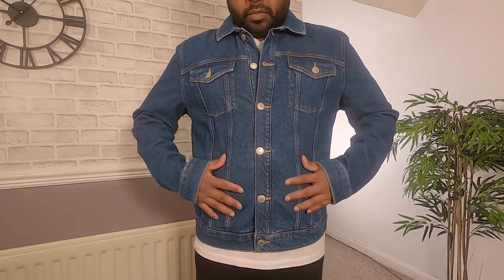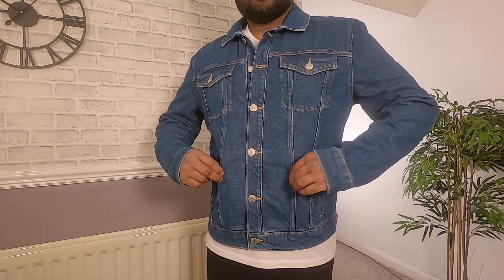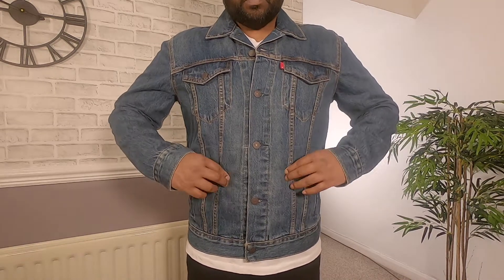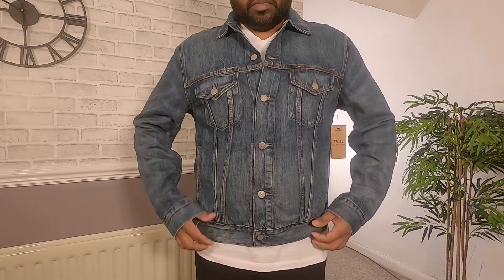You want your denim jacket to be soft — kind of like a worn-in feeling. You don't want it to be stiff or sturdy; it should be soft and flexible. Out of all three jackets, the River Island one is the least soft, but it is still flexible and you can bend your arm easily. The Levi's jacket comes in the middle for softness. The Ralph Lauren is the softest jacket — it feels nice when on.